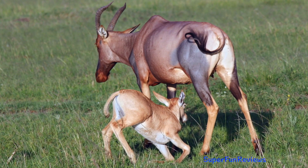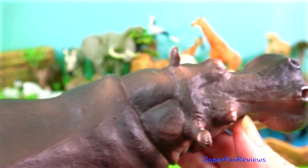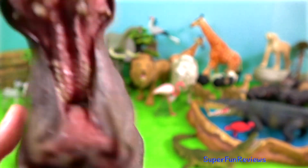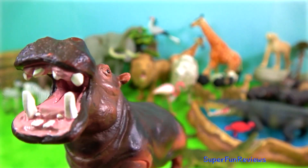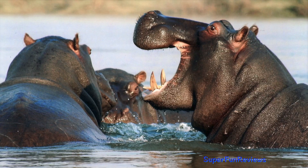African topi with calf. Hippo. It is among the most dangerous animals in the world due to its highly aggressive and unpredictable nature. They are threatened by habitat loss and poaching for their meat and ivory canine teeth. Hippos mark their territory by defecation. While depositing faeces, hippos spin their tails to distribute their excrement over a greater area. When fighting, males use their incisors to block each other's attacks and use their large canines to inflict deadly injuries. Watch out when they yawn — it serves as a threat display.